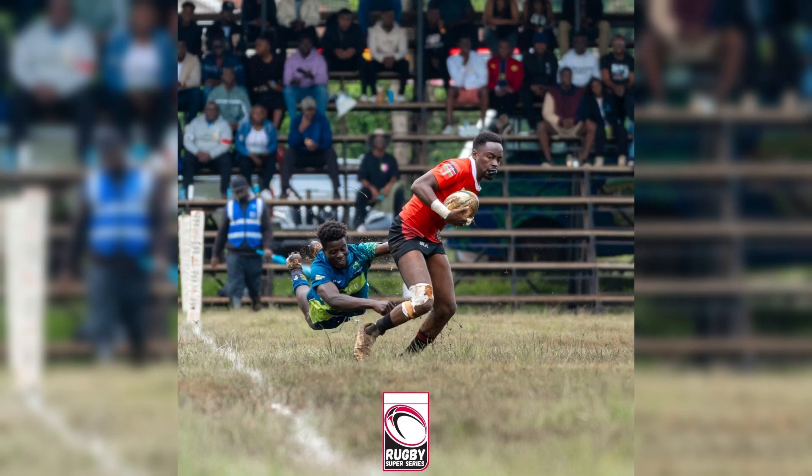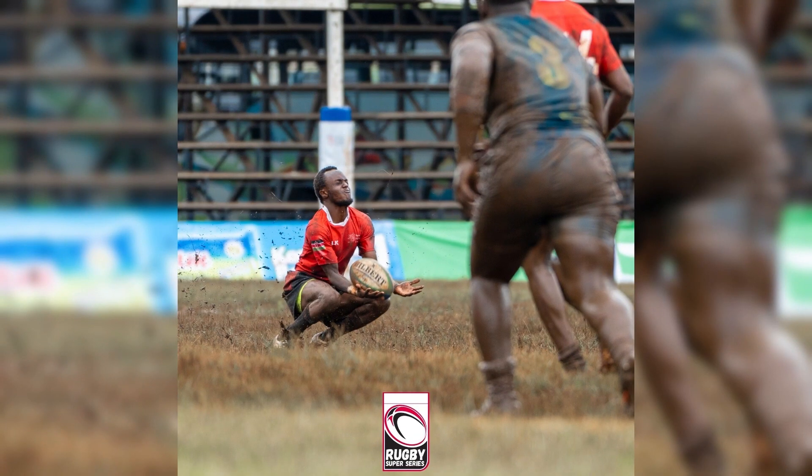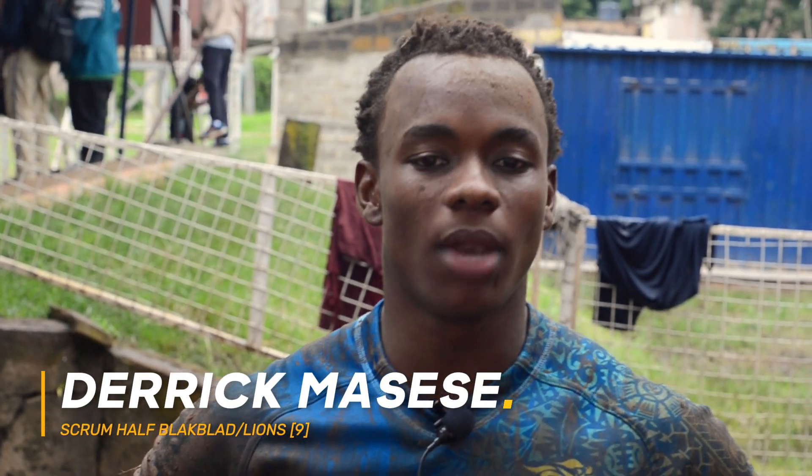Let's get to know the players, the positions they play and the qualities that make them excel in their particular positions. My name is Derek Masese. I'm from Black Blood. I play Scrummer. Generally, I'm a stepper. I like using my left hand to fend off guys and attacking the dogleg. I'm fast. I communicate a lot. Plus, upanga hatu. That's how I excel.